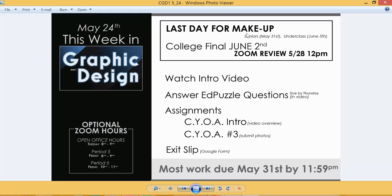If you have any old work that you want to make up — and I'm talking about work since we started distance learning — for seniors that work needs to be turned in by the 31st, this coming Sunday. For underclassmen, you'll have until June 5th, the following Friday. That is the late makeup work deadline.